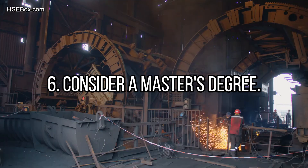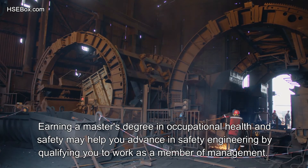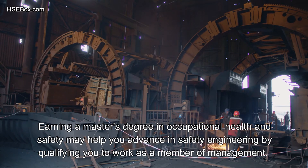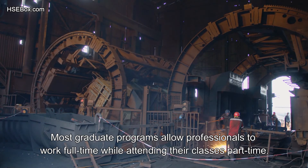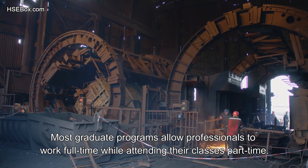Step number 6: Consider a Master's Degree. Earning a Master's Degree in Occupational Health and Safety may help you advance in safety engineering by qualifying you to work as a member of management. It's useful to research graduate programs that are a good fit for you. Most graduate programs allow professionals to work full-time while attending their classes part-time.